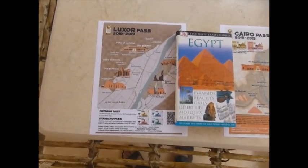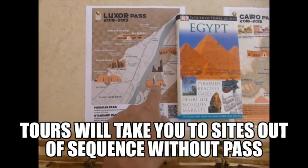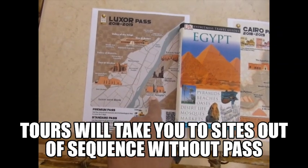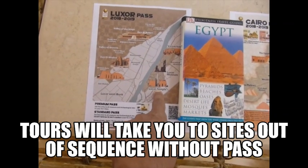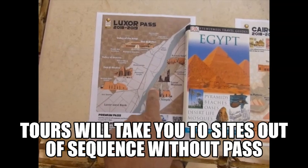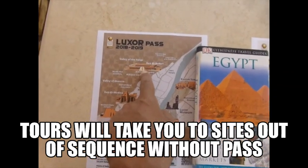That created problems. If you're coming on a tour, the ship will dock and they'll start taking you round to the places, and you don't have the pass with you. So I had to buy tickets. We started at the Luxor Temple — I didn't have the pass, I had to buy a ticket. Then we went to the next site and I had to buy a ticket there too.